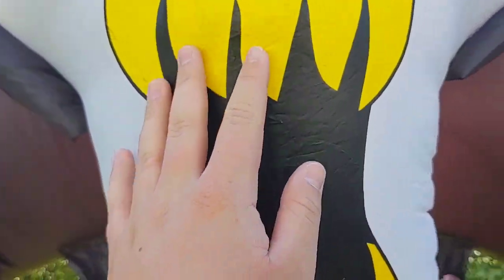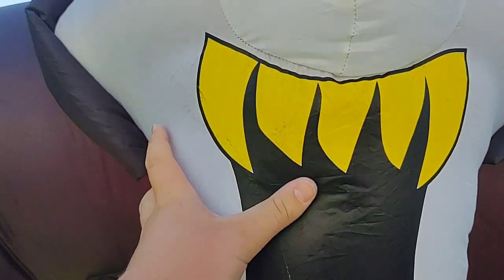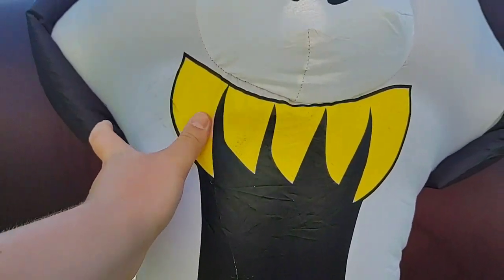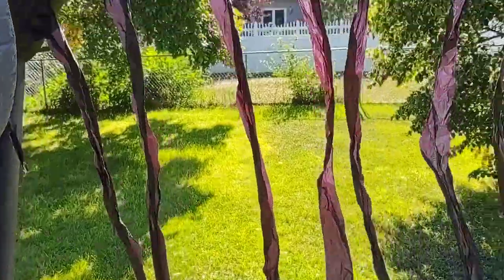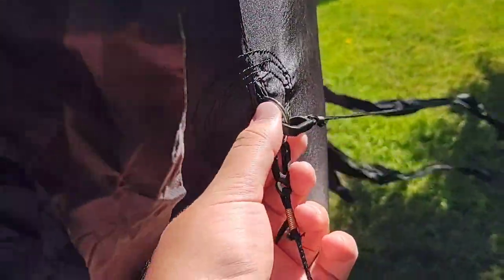What's weird is the printing doesn't feel like normal screen printing — it almost feels sticky, especially on the teeth and the red on the eyes. It's really weird, but not a big deal — it still looks awesome. You can see there are streamers hanging down from the actual arch itself. On this side, no sandbag or anything, just loops on the bottom for stakes, and on the sides is where the tethers go.